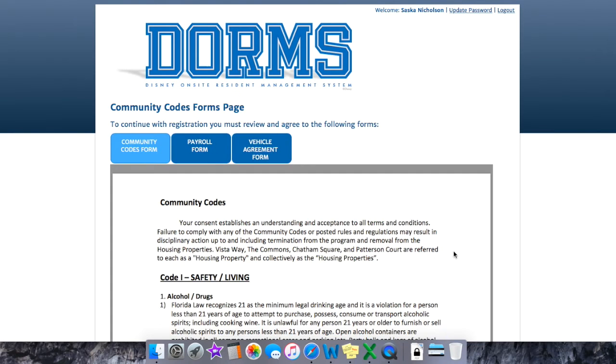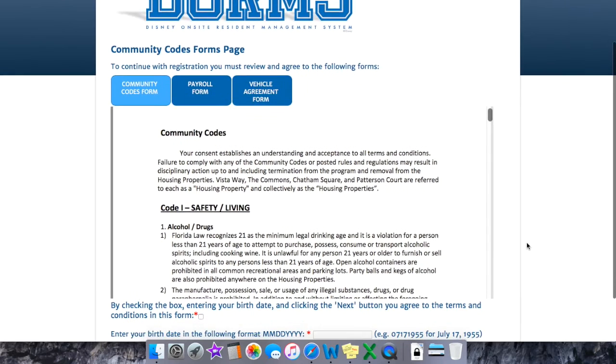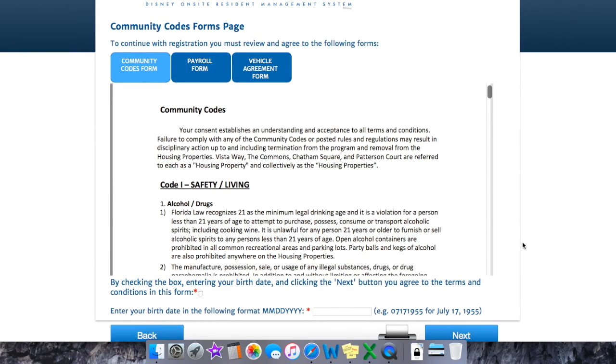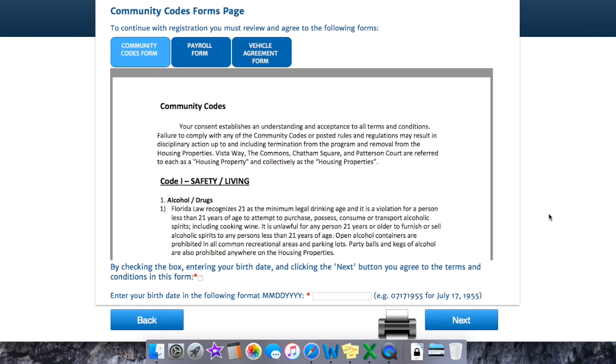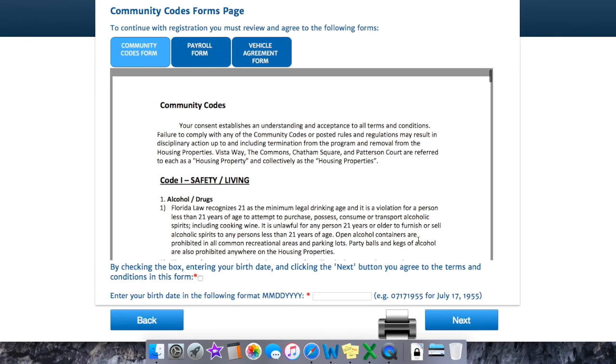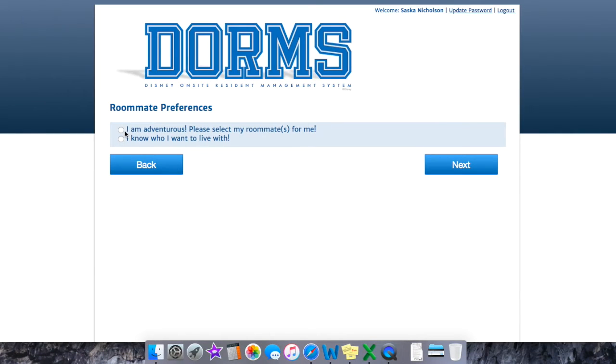After your travel information, they'll have you read through three different forms: a community codes form — essentially things you shouldn't be doing in your housing complex unless you want to get termed, so definitely give that a thorough read — a payroll form, and a vehicle agreement form if you've decided to bring a vehicle.